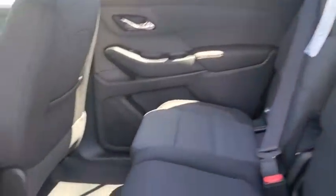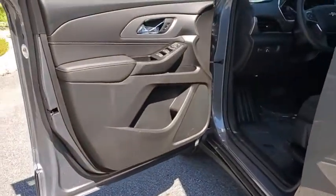Aluminum wheels, front wheel drive, rear defrost, auto-off headlights, AM FM stereo radio, bucket seats, electronic stability control, passenger airbag, child safety locks, power door locks.